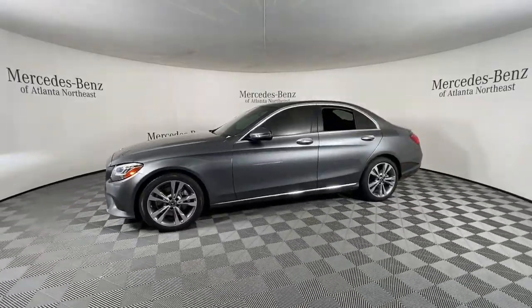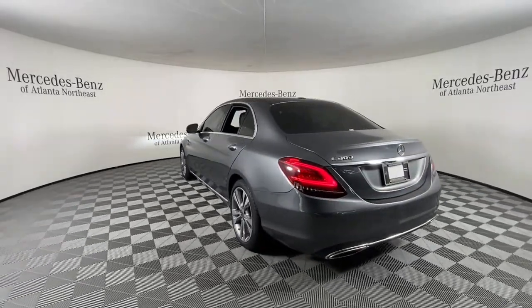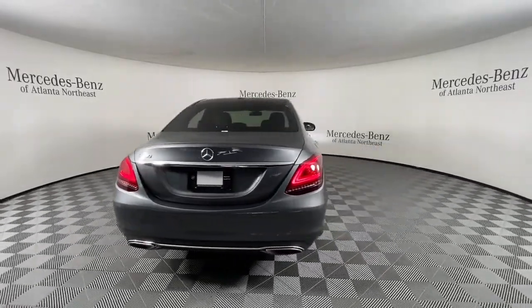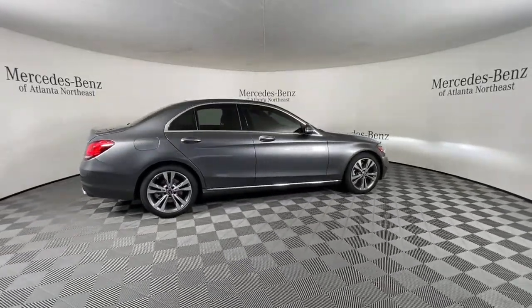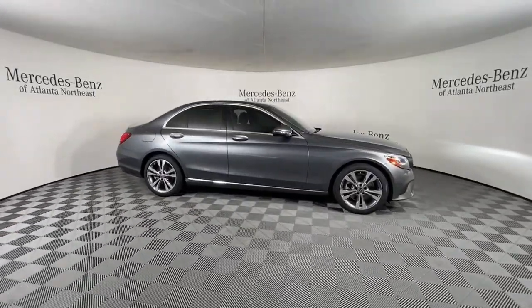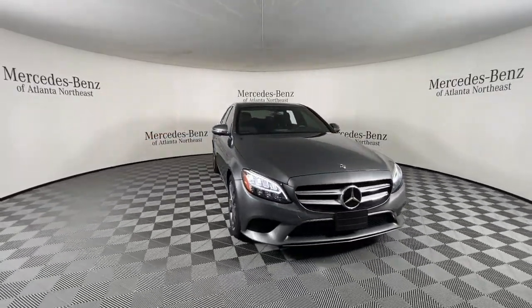Opulent luxury, crisp handling, and a long list of standard amenities — that's what this refined C-Class delivers. From its chic interior and timeless lines to its smooth performance and industry-leading tech, this premium automobile elevates and inspires on every journey. These are just some of the great options this vehicle comes with.